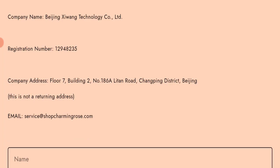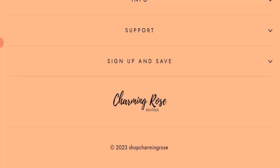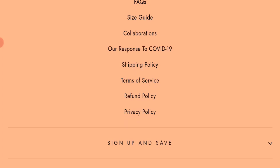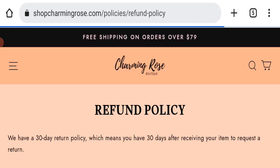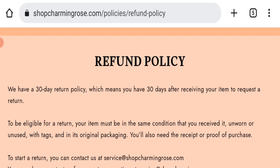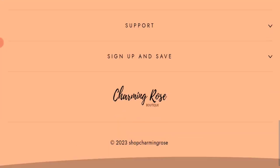Regarding social media presence, this website is not active on any social media platform, which is also not a good sign. As for the return and refund policy, you have only 30 days to apply for a return or refund, and after 30 days you will not be eligible.